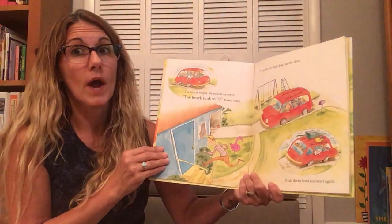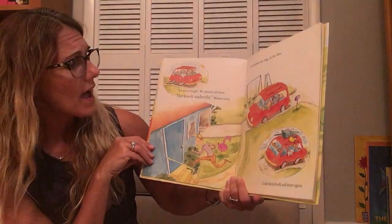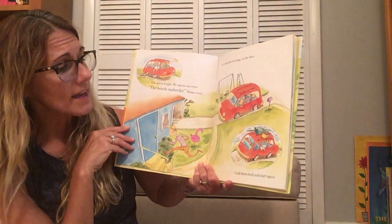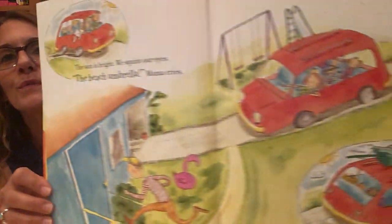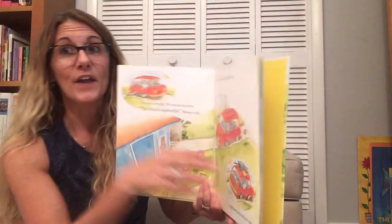The sun is bright. We squint our eyes. The beach umbrella, Mama cries. It's with the tote bag in the den. Grab them both and start again. Oh no. They got it.